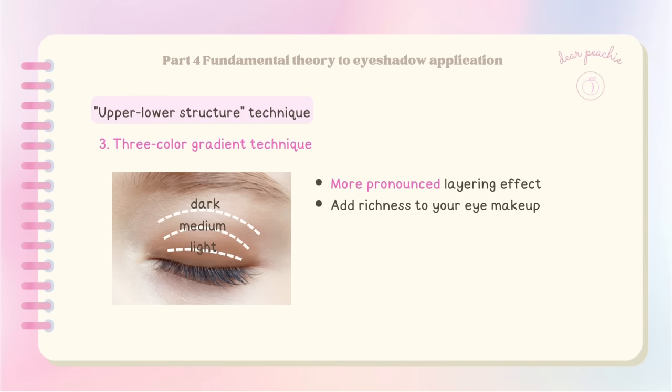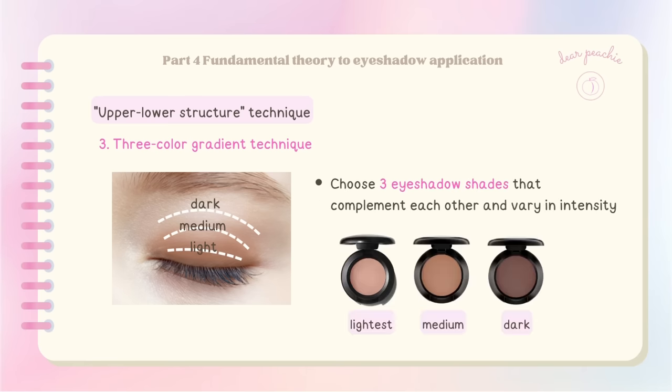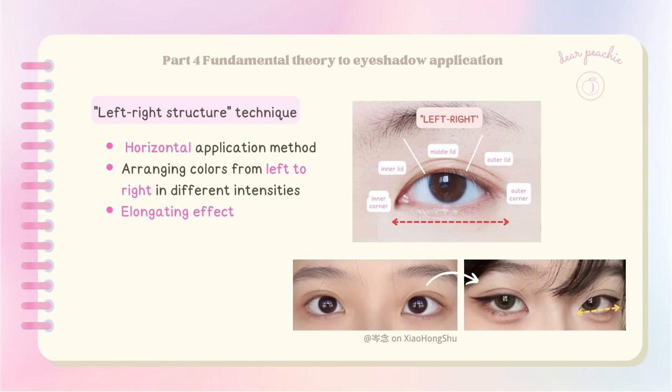The three-color gradient technique is a wonderful way to create a more pronounced layering effect and add richness to your eye makeup. Choose three eyeshadow shades that complement each other and vary in intensity. Apply the shades from lightest to medium to darkest, using the same blending method, to add depth to your eyes.